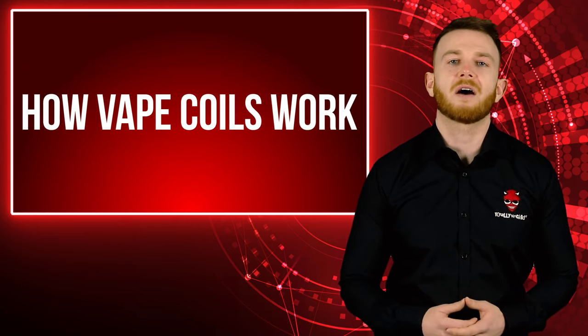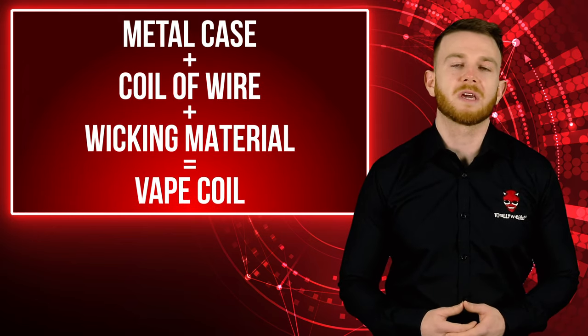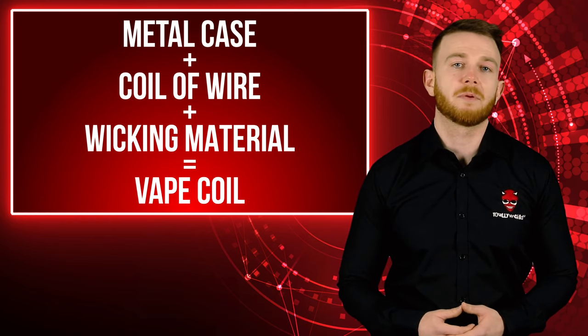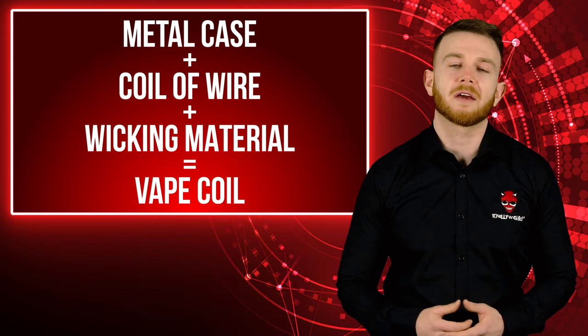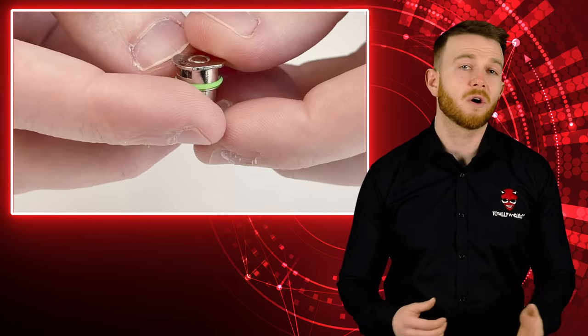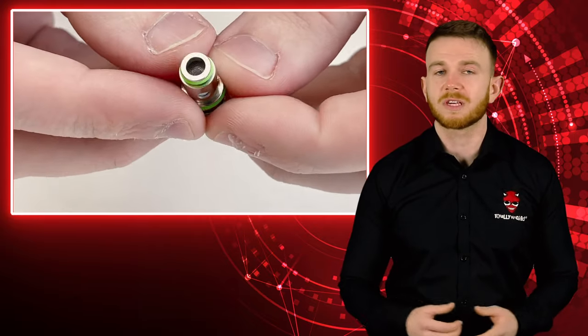First, let's have a look at how vape coils work. Your vape coil houses a coil of wire and wicking material. There are different types of coil and wicking material available, with the most popular combination being Kanthal wire and cotton wicking. The wire sits either vertically or horizontally with wicking material wrapped around it or sitting through the coil.